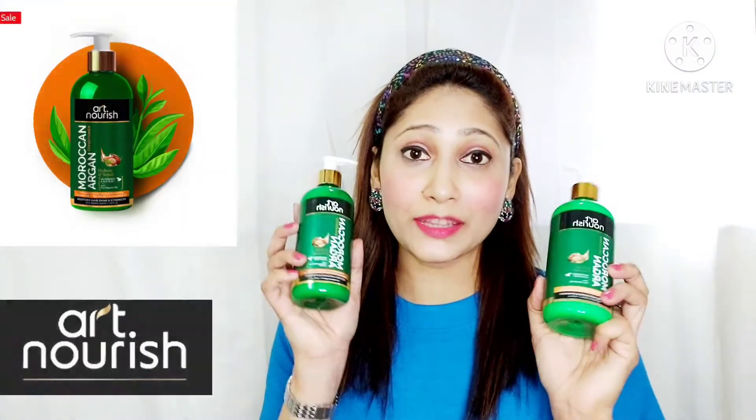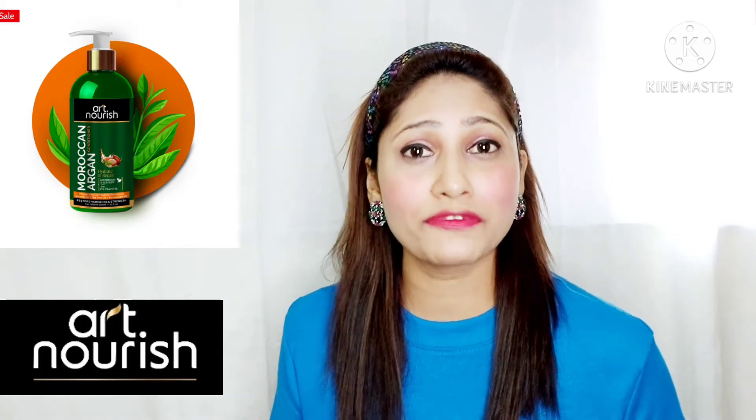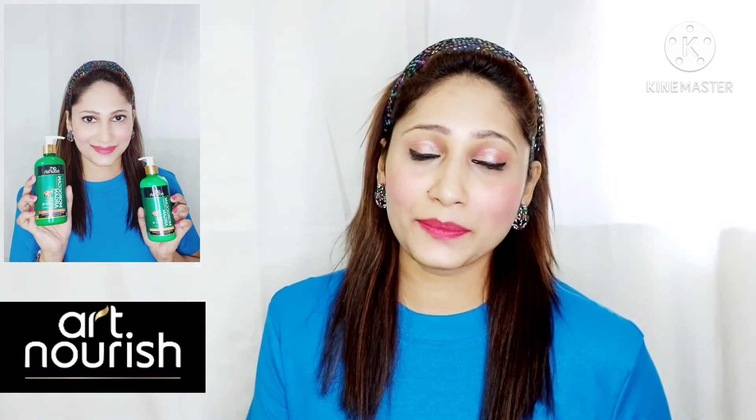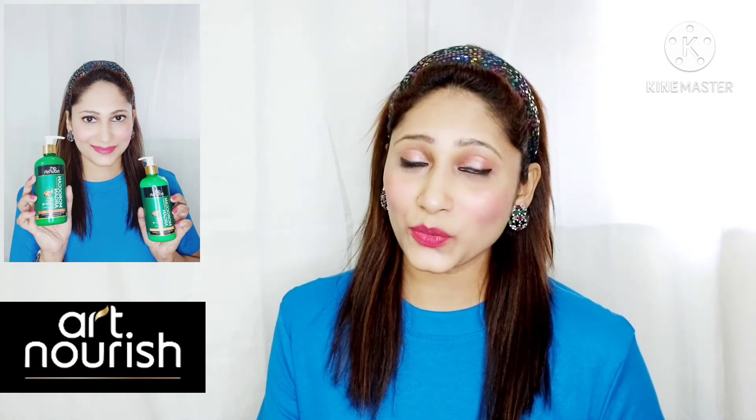I'm very happy with both these products. After using these, my hair feels more healthy, soft, smooth, hydrated, and more nourished. So if you want healthy and beautiful hair, I highly recommend you purchase both of these. I will share the links in the description box below — you can check it out. That was all for today's video. I hope you liked watching and have a beautiful day ahead. Bye-bye.